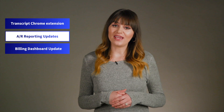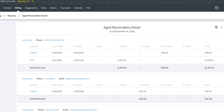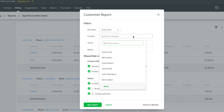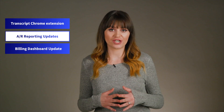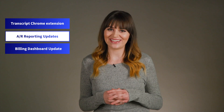We've also made our accounts receivable aging reports easier to navigate. You can now customize reports by selecting the specific data you want to view, like contact information, invoice details, and status. We've also made it possible to filter results by date, client, and terms. It's another way we've made it easier for you to get the information you need when you need it.